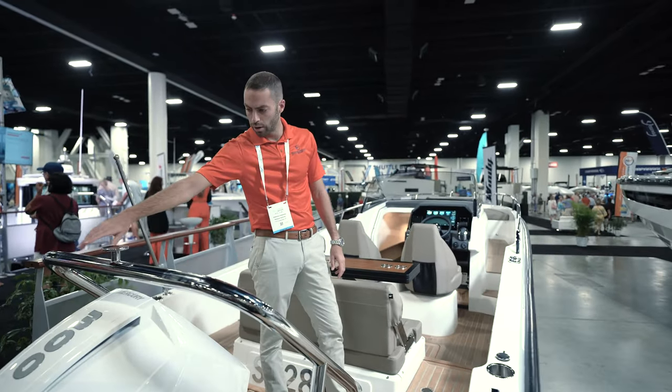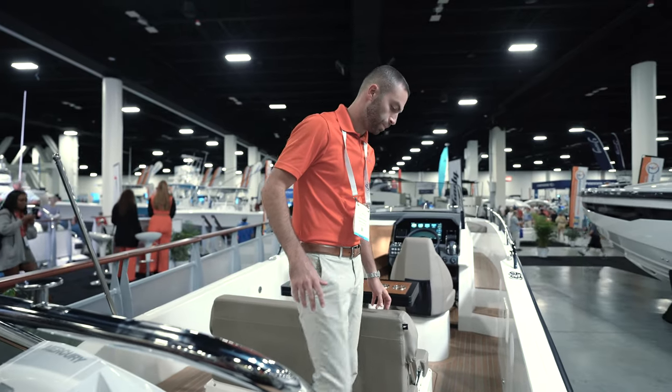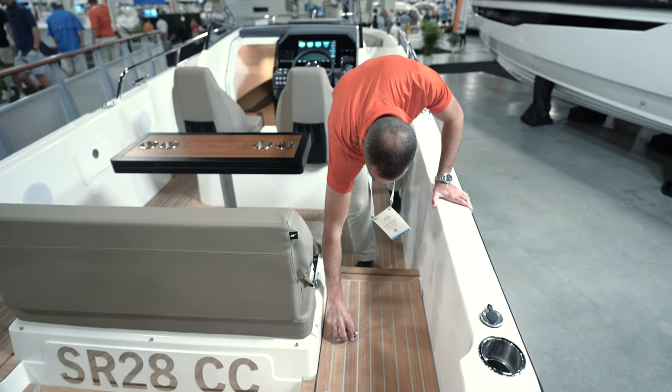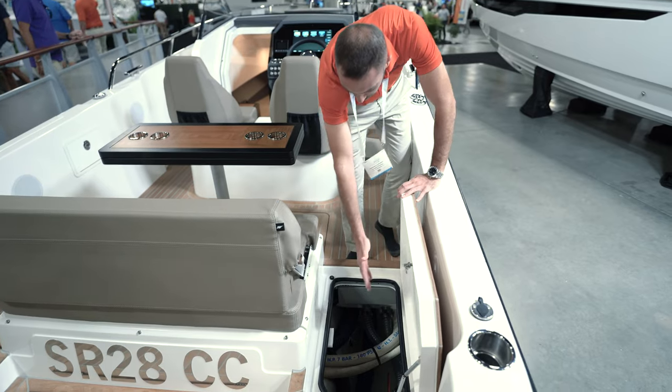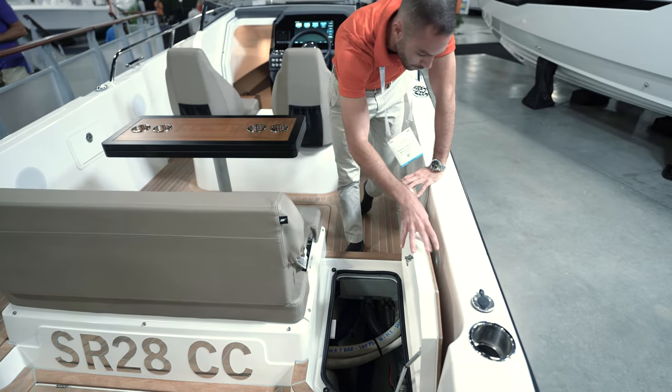Notice that we have a tow arch in the back. If you want to do some water sports, you can — it's very capable of it. As we walk forward, we have this hatch over here. You have access to your fuel tanks, your fuel lines, and other servicing equipment that you might need.